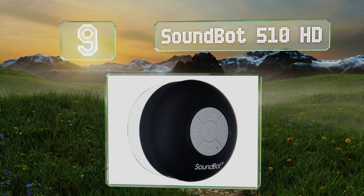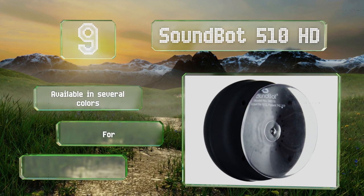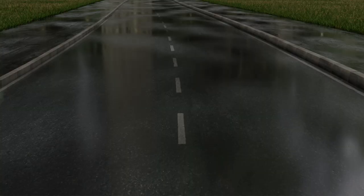At number nine, the SoundBot 510 HD is a tiny, no-frills model with a suction cup on the rear that allows you to place it wherever you want. While it is inexpensive, it doesn't provide the best clarity, especially with podcasts. It's available in several colors and has forward-facing controls, but a charge doesn't last long.